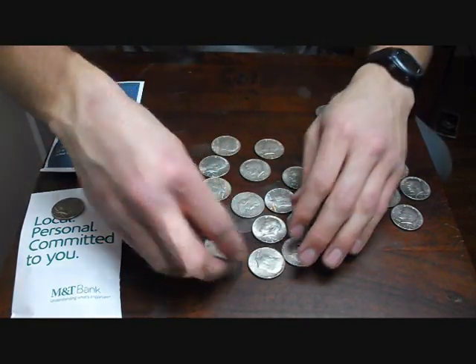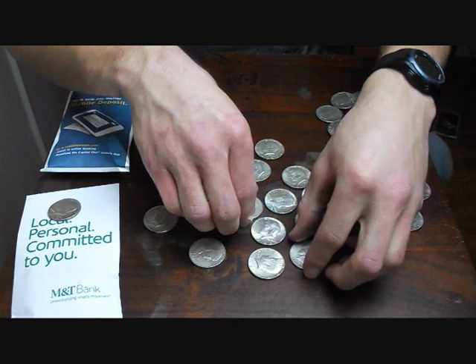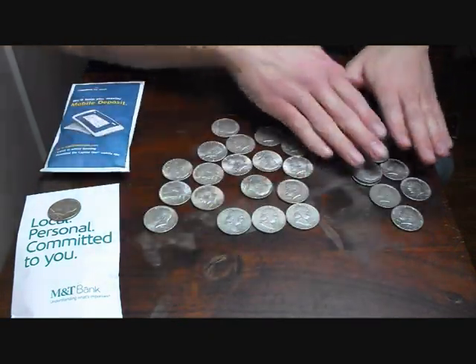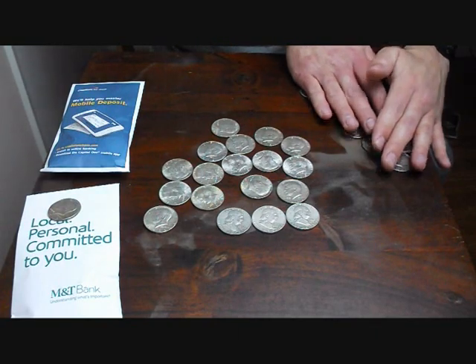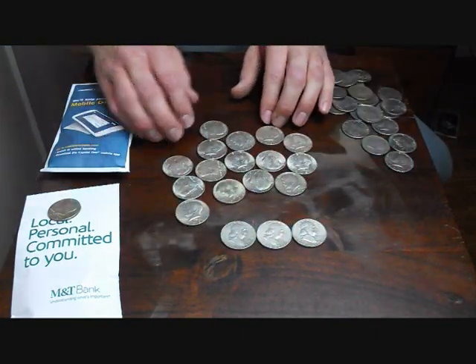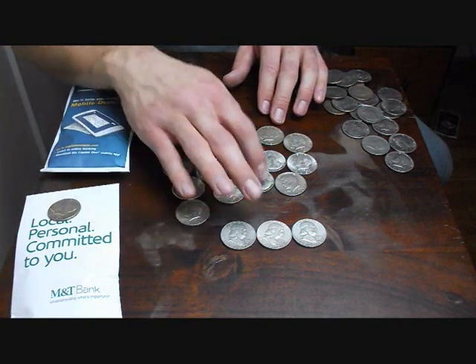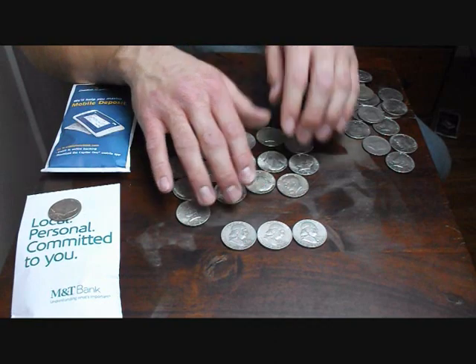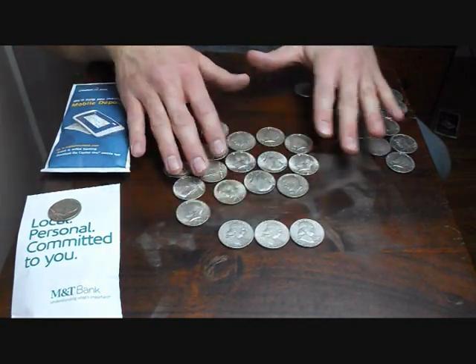So we've got three Franklins just in that one bag. And all of these others are 40 percenters. One, two, three... fifteen. Forty percenters. Three Franklins just in that one bag, and we've got more in here.